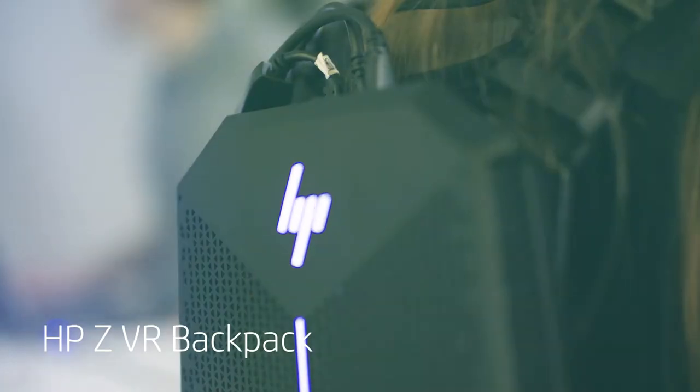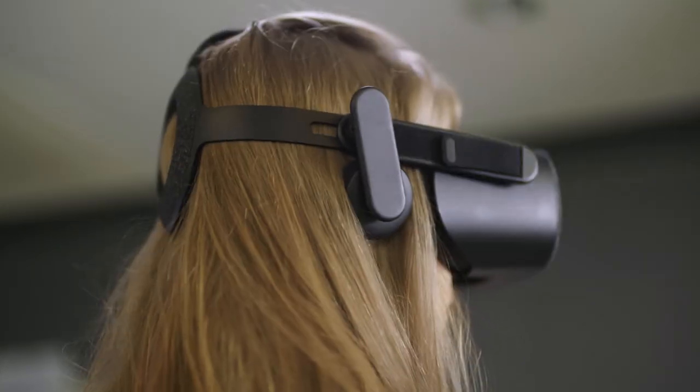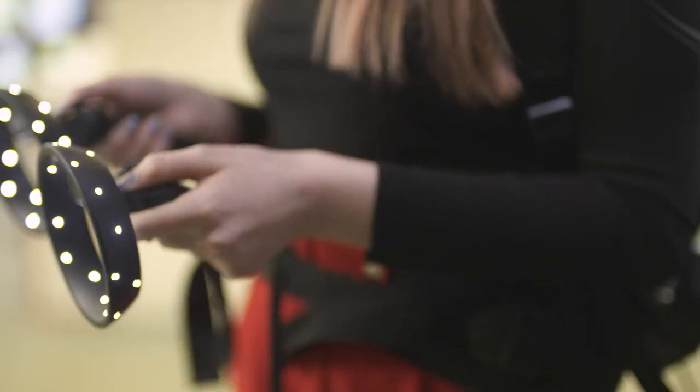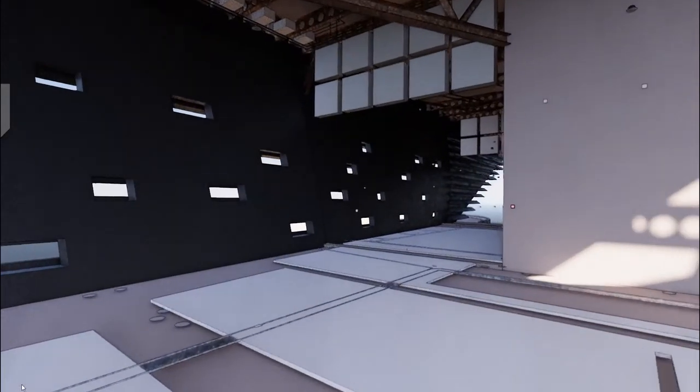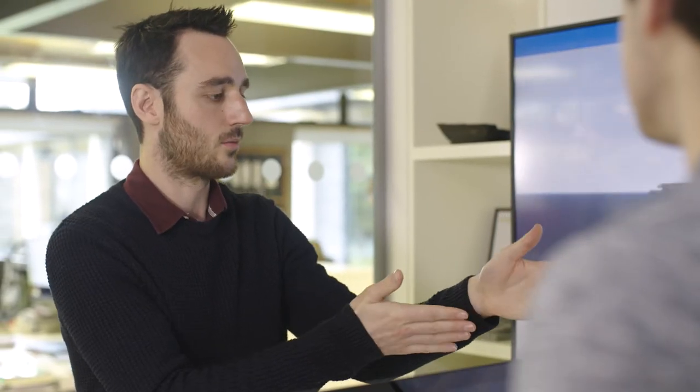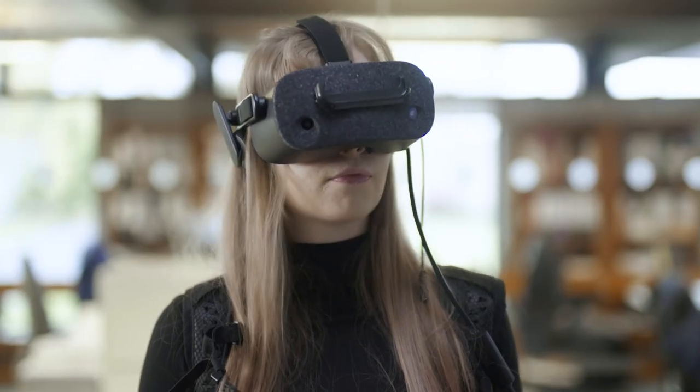We use VR across a number of different disciplines. It's clearly a visualization aid, but we're also using it as a collaboration tool — having multiple teams, multiple disciplines across multiple offices all coming together in that one VR space. There's nothing more powerful than visualization.